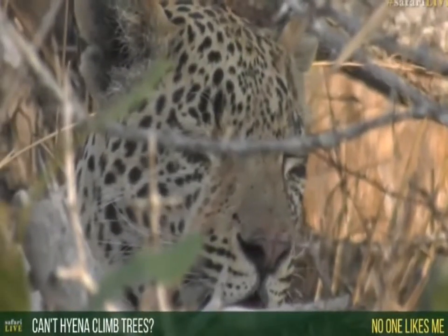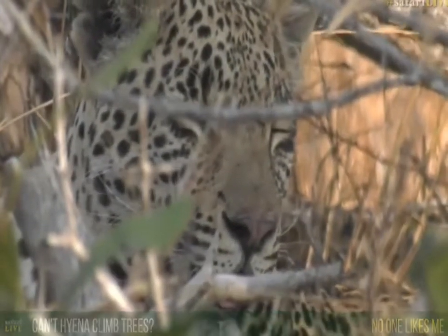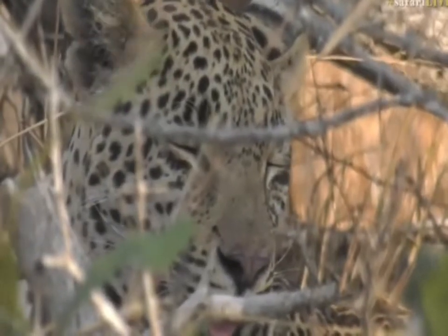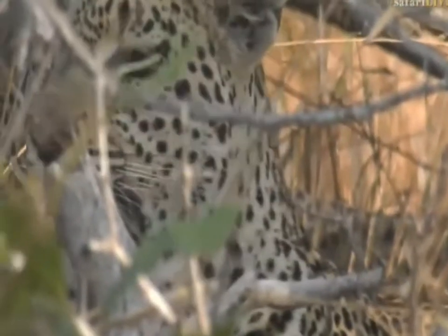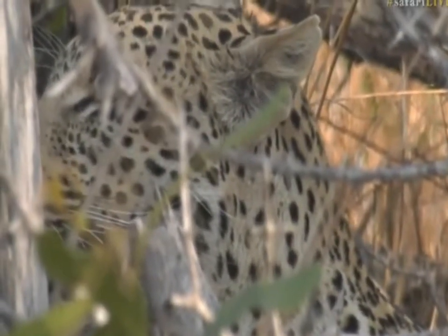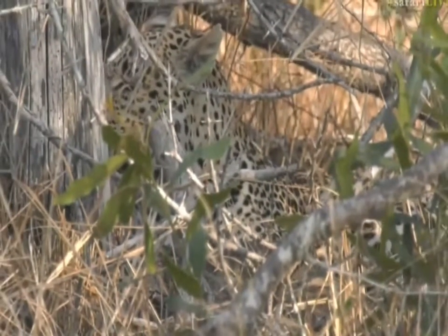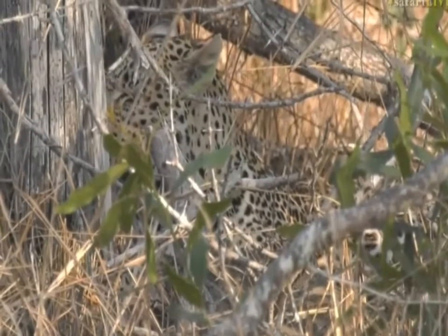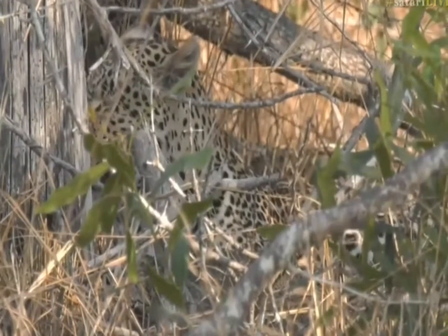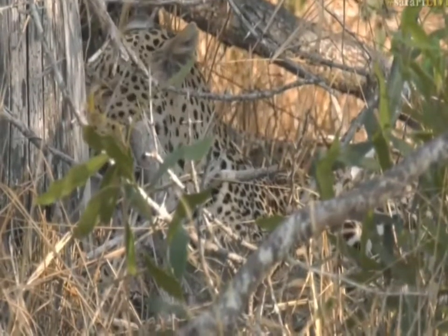Hyenas can't climb trees — and that's exactly why the leopard puts those carcasses up in the tree, so the hyenas don't get to the food. If he had it on the ground, he would have been muscled off and they would have stolen it. It's a really clever tactic that leopards have, and a great skill he's learned from his mom. Some other leopards out here don't do it — Shadow is very bad at it, often leaving carcasses on the ground. Hosanna has learned his lesson and it means he can feed off them for quite some time.